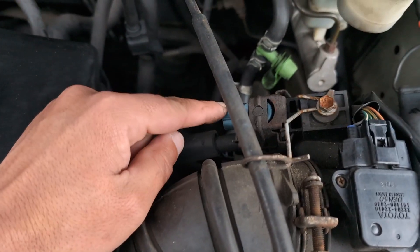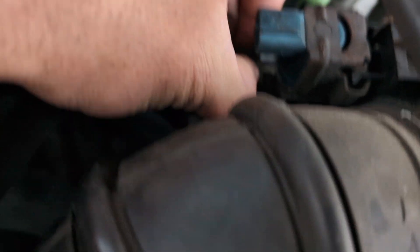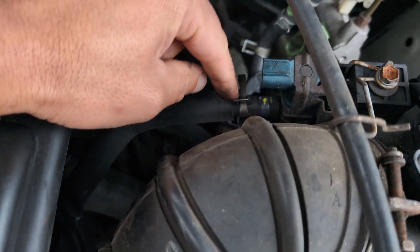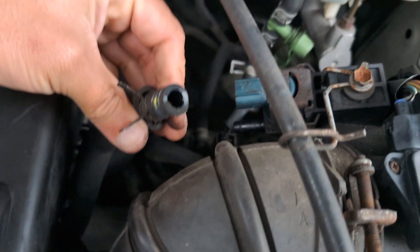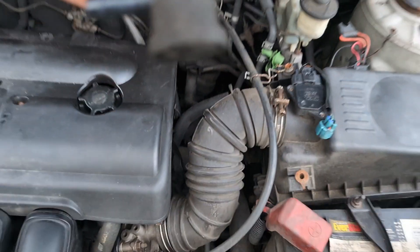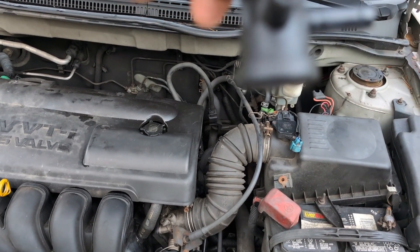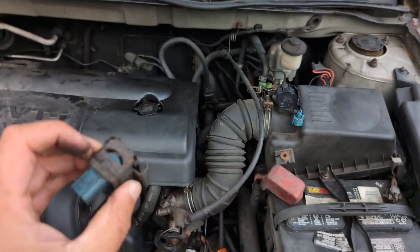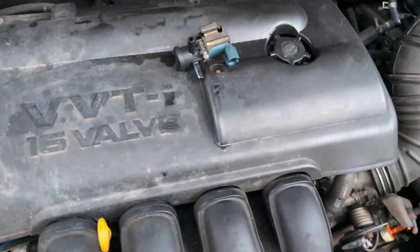Now I'll show you how to change it. There's one hose we already removed and the connector is already unplugged. There's another hose down below with a clamp — it's pretty loose so you can move it by hand, or use pliers. Make sure you also check the hoses for cracks. To take it out, just pull it out — and that's your vapor canister purge valve. I checked mine and felt vacuum on my finger, that's why we're changing it. On some other cars there may be a screw you need to remove first.